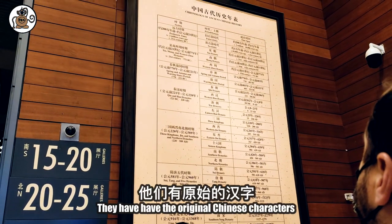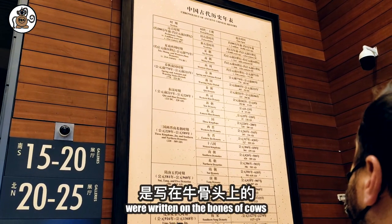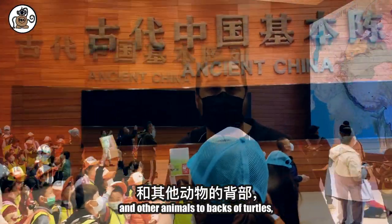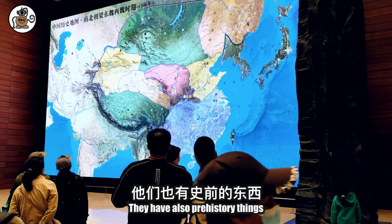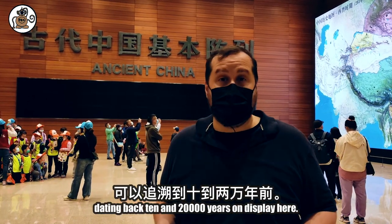The original Chinese characters were written on the bones of cows and other animals, and on the backs of turtles. And they actually have that here. They also have prehistory things dating back 10,000 to 20,000 years on display here.